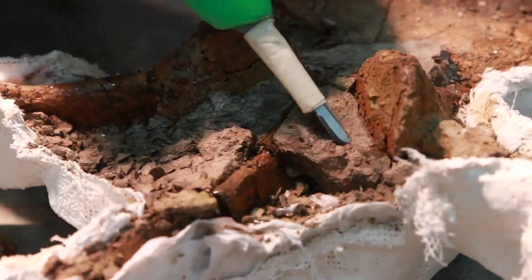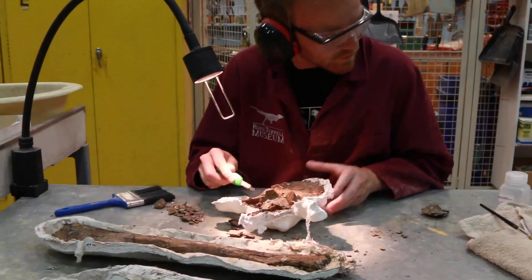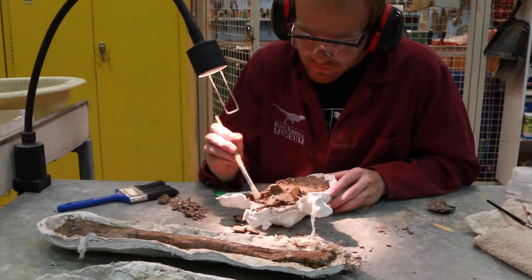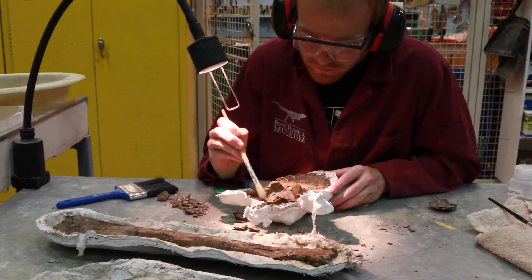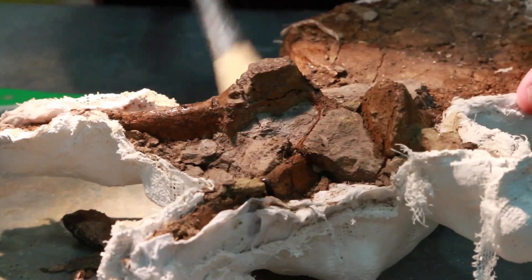Once it was collected and brought back to the museum, it was prepared — that's the process of removing it from the rock, carefully reconstructing it, and making sure it's conserved. That process took about 18 months, about a year and a half, with one of our technicians, Darren Tankey. And then finally it was ready for research and ready for exhibit here today.